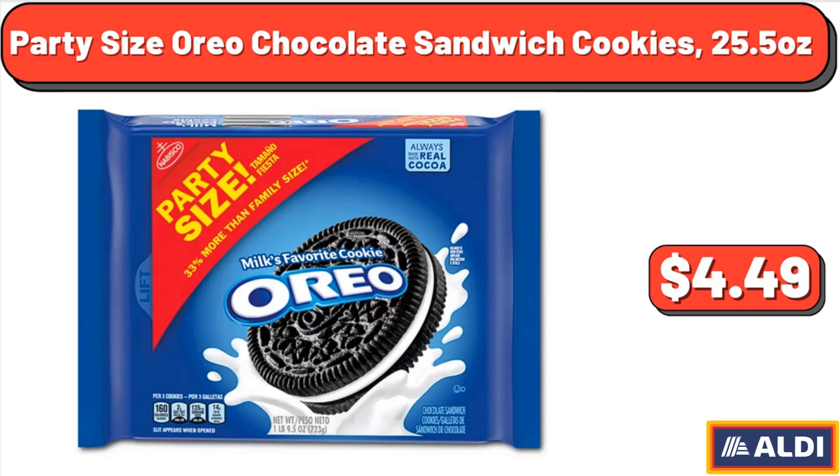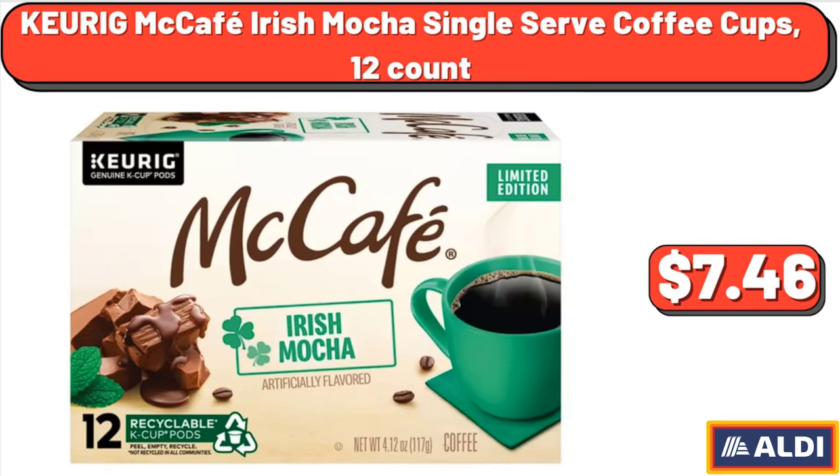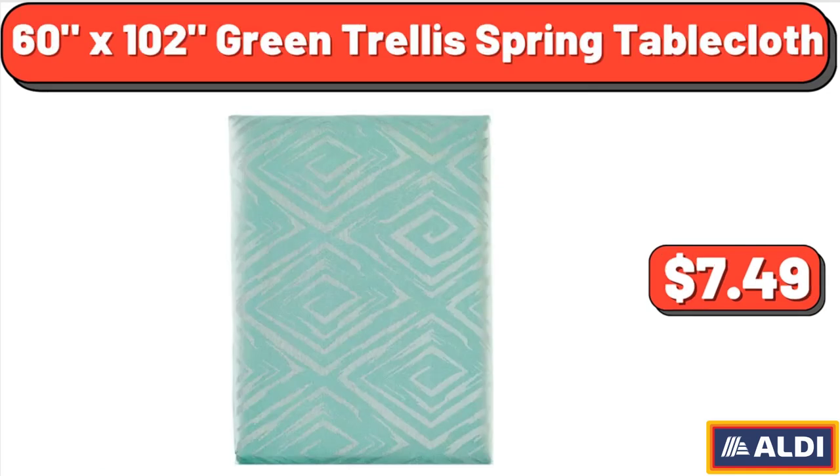Party Size Oreo Chocolate Sandwich Cookies, 25.5 Ounces, $4.49. Keurig McCafe Irish Mocha Single Serve Coffee Cups, 12 Count, $7.46. 60x102 Green Trellis Spring Table Cloth, $7.49.